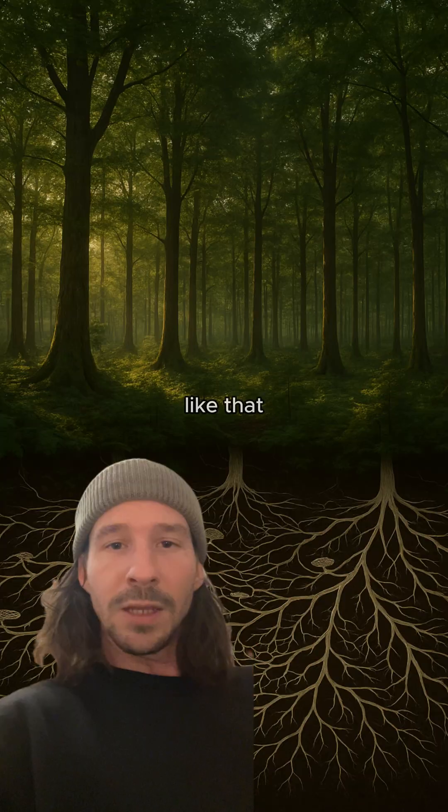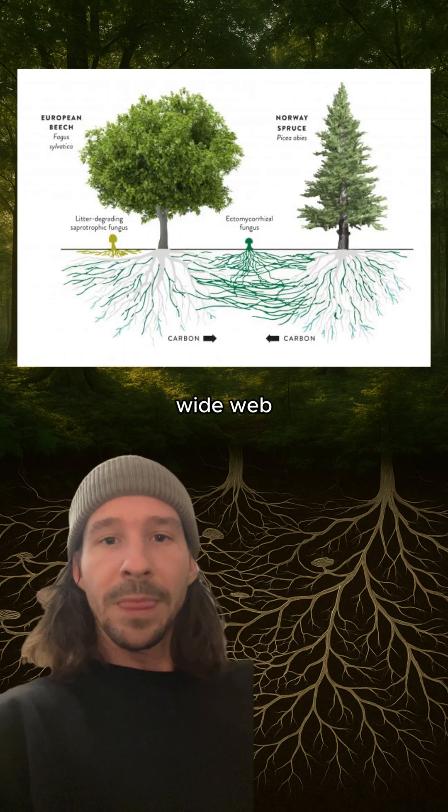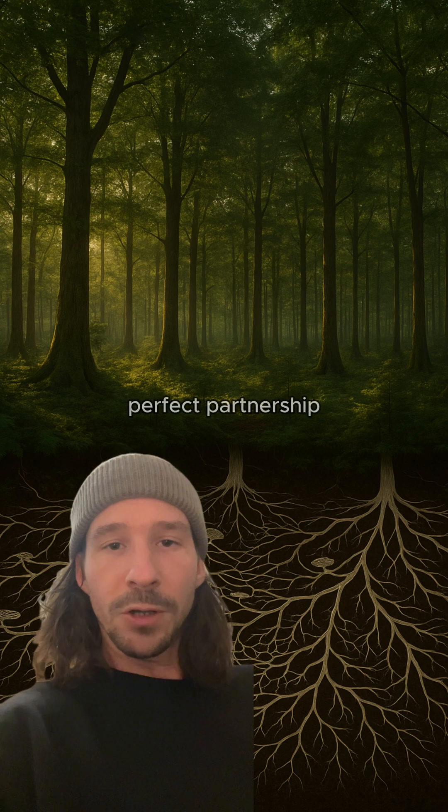But forests don't work like that naturally. Mature trees are plugged into massive underground fungal networks called the wood wide web. These fungi wrap around roots, extending their reach for water and nutrients in exchange for the tree's sugars. It's nature's perfect partnership, evolved over millions of years.